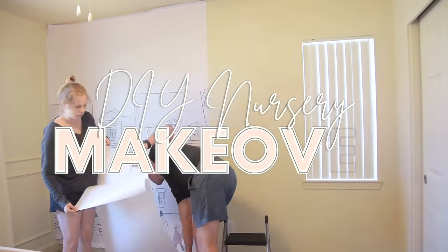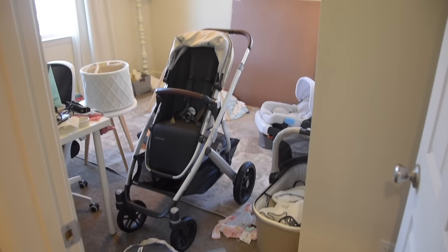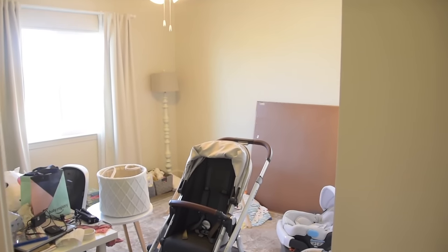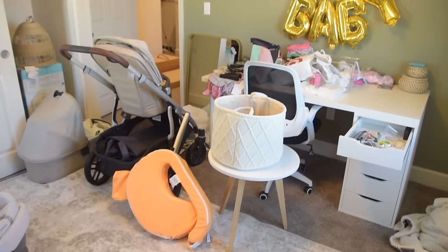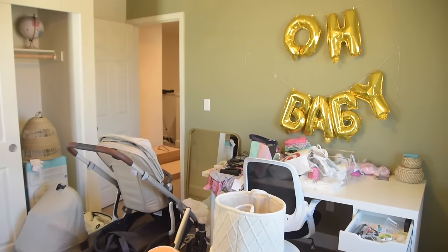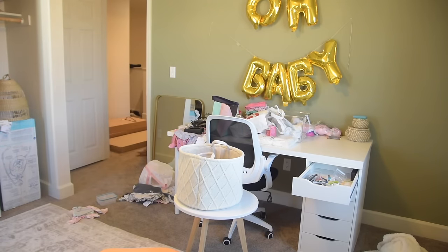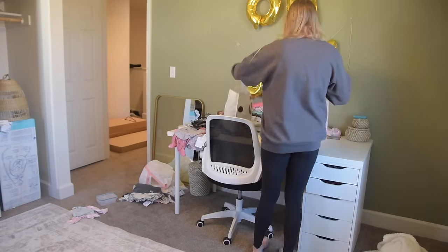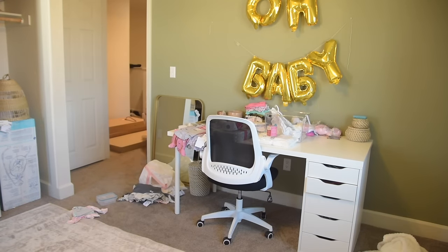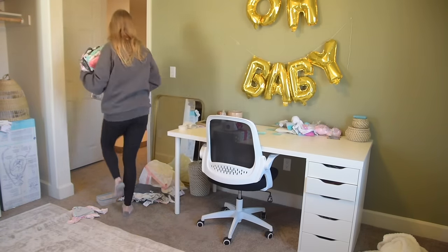Hey guys, welcome back to my channel. My name is Alice and if you are new here, today I am sharing a DIY nursery makeover. My husband Christian and I are so excited to be expecting our first baby this coming January. I am very excited to turn our old office into baby girl's nursery. You can see here I have my desk set up and it's been overrun with all of the baby things — baby girl is so loved by all of her extended family and we have been showered with gifts.